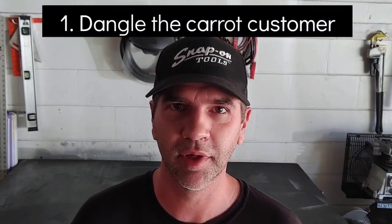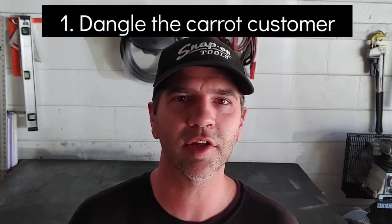The first type of customer I'm going to mention is the 'dangle the carrot' customer. What do I mean by that? They're the customer that comes in and says, 'I'm gonna give you a lot of work, tons of work,' and they dangle that carrot. They're going to ask for favors and kind of pretend you're going to be partners in some way.